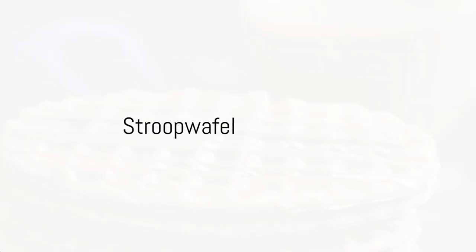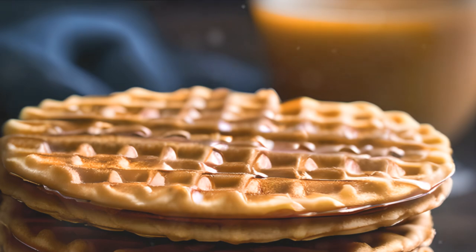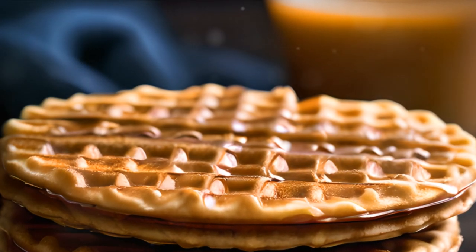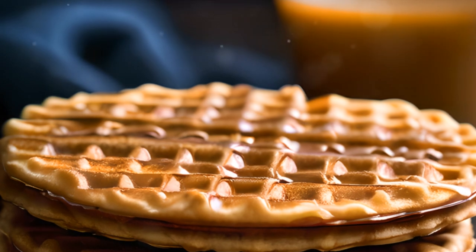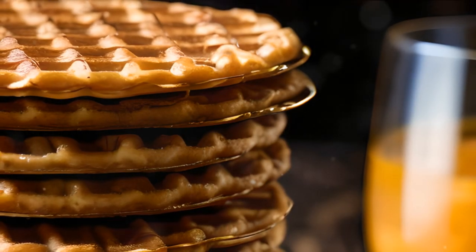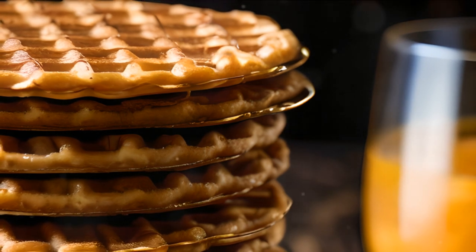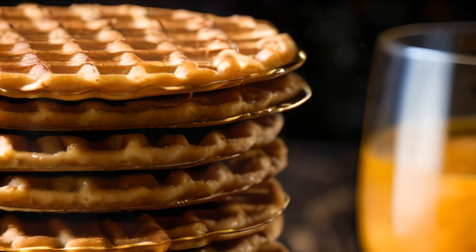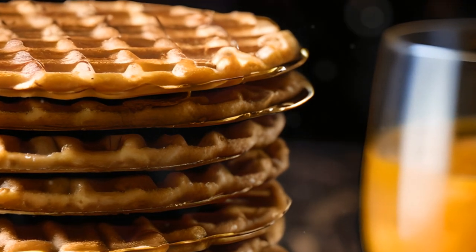And finally, at number 1, we have Stroopwafel, the sweetest of all Dutch treats. Stroopwafel is a delightful combination of two thin waffles with a luscious caramel syrup sandwiched in between. Typically warmed over a steaming cup of coffee or tea, this treat originated in the city of Gouda. Stroopwafel, a sweet symphony of taste and texture that tops our list.